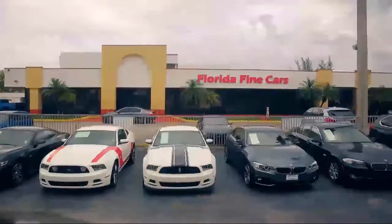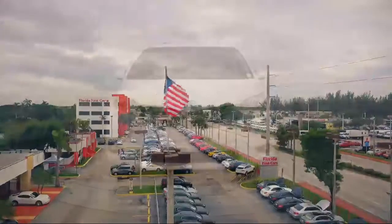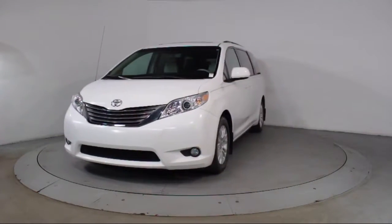Welcome to Florida Fine Cars, South Florida's premier automotive dealer, and here's a look at another one of our vehicles from our massive selection. This vehicle comes equipped with heated front seats,